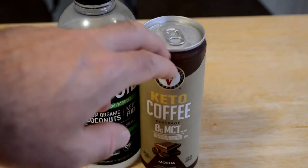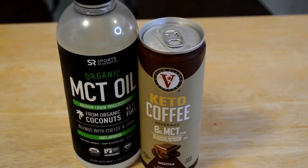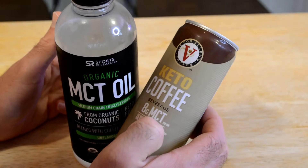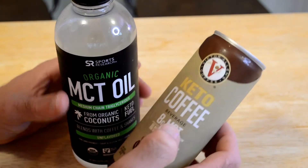Usually these types of things cost around two, three bucks, something like that. And being Keto with eight grams of MCT oil, it probably would even cost more. But just to give you an idea, this has eight grams MCT per can, which is pretty good.